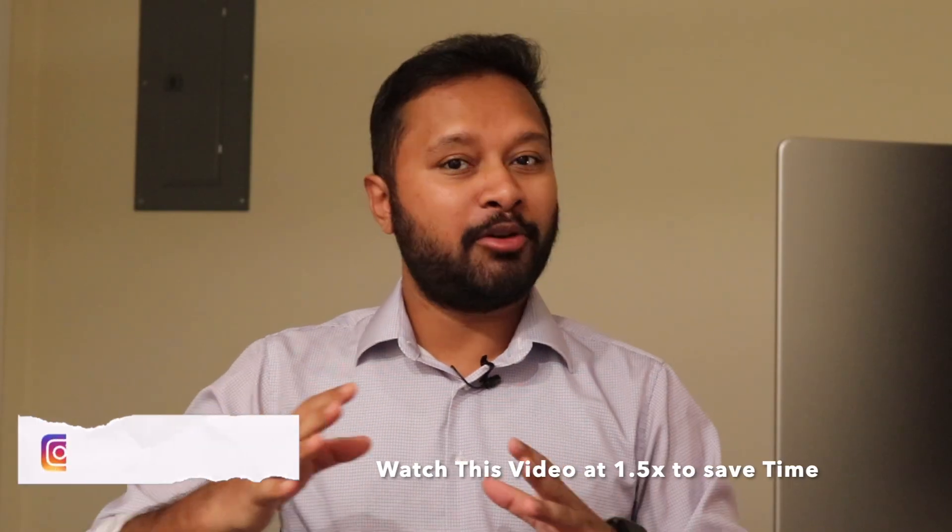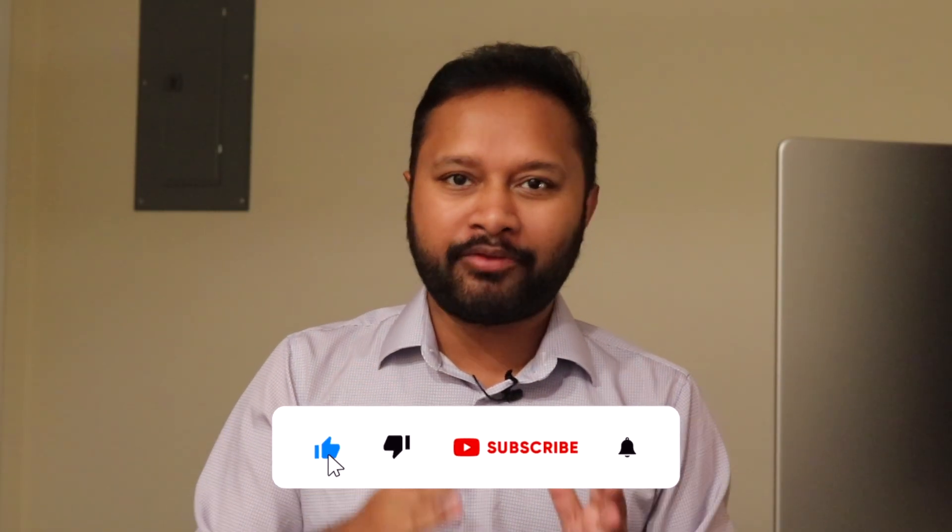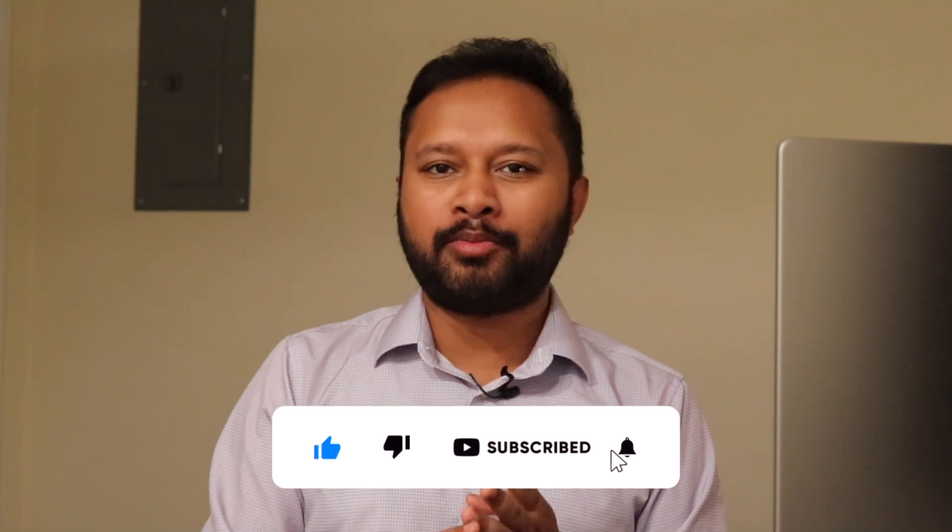Hello everyone and welcome to the channel. Since you are watching this video, you have less than 24 hours for your exam, so I'll keep this video very short. I'll be talking about some very important things you need to take care of before your CSIR NET exam: general tips, how to keep your flow and confidence during the exam, and how to utilize those three hours effectively.